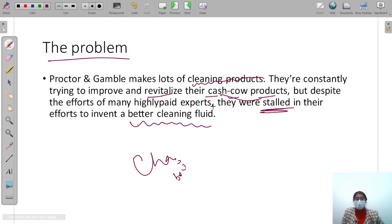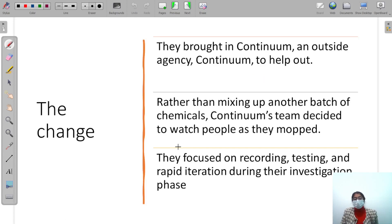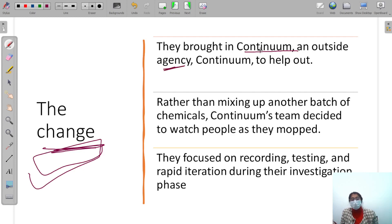Let's see how they tackled their problem and what changes they introduced. P&G's first change was that they bought a company — Continuum. This was a foreign design agency. Continuum would help them by bringing a fresh perspective, because when you are working on a problem every day, you are not able to see it clearly.